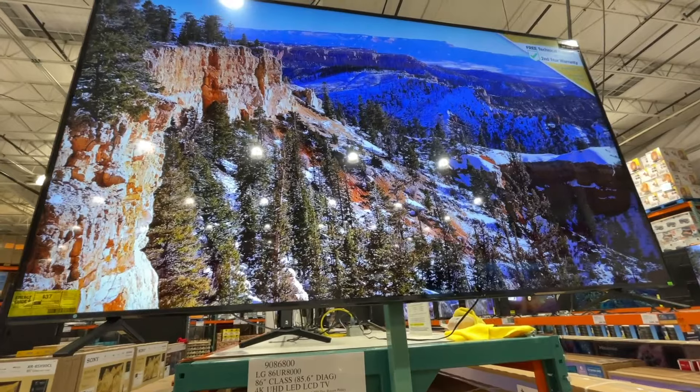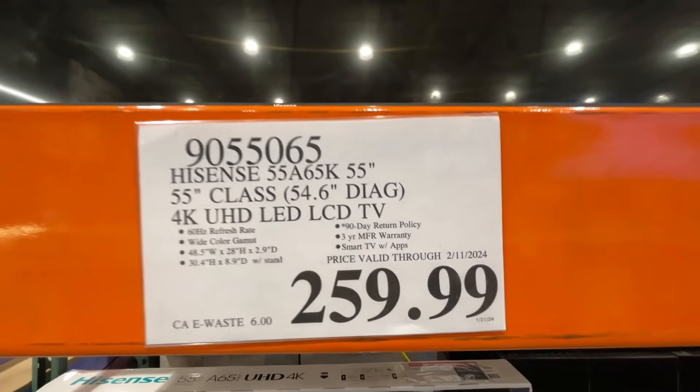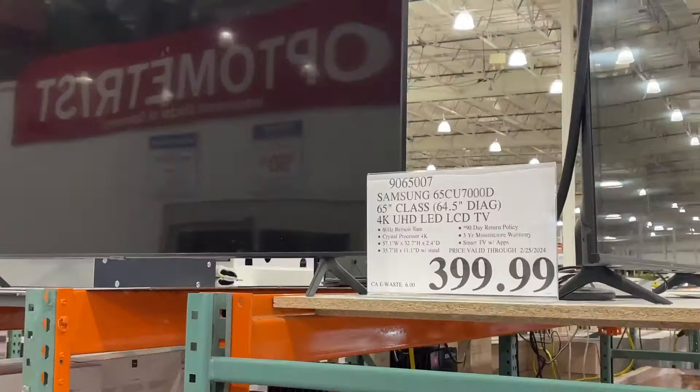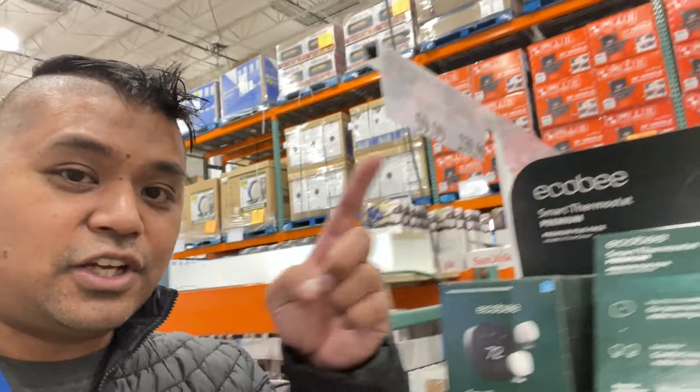That's cool. I like this one. I wish I had this one. $260 for a 55-inch Hisense. There's a $400 Samsung 65-inch 4K. If you want to see more savings, click around right here, and I'll see you over there.